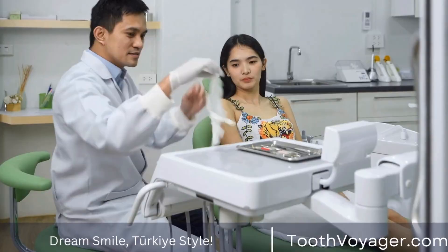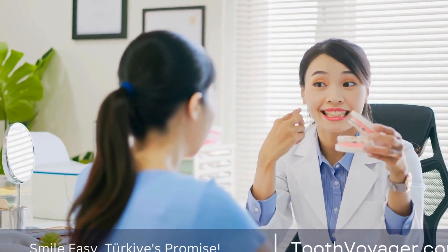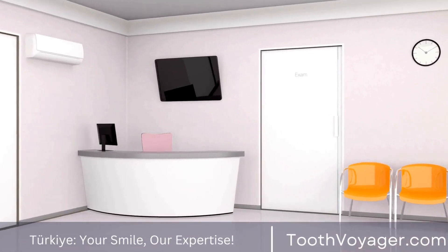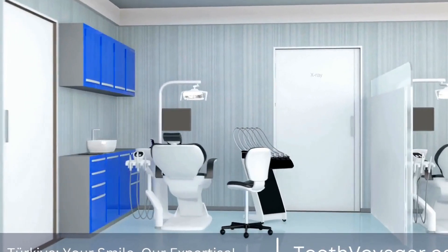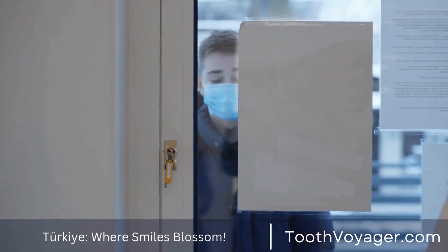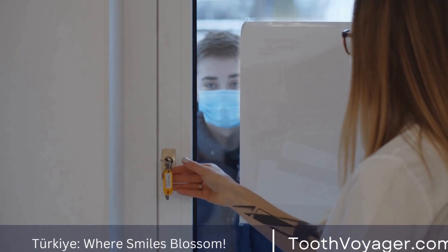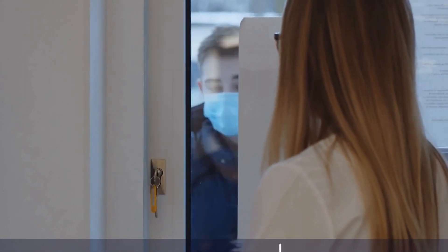4. Allergies. Some patients may have allergies or sensitivities to certain dental filling materials. It's important to discuss any allergies or sensitivities with your dentist before choosing a filling material to ensure that it is safe for you to use. Alternative filling materials, such as porcelain or gold, may be recommended for patients with allergies to traditional filling materials.